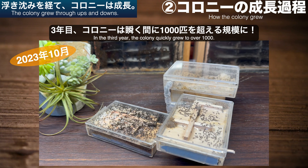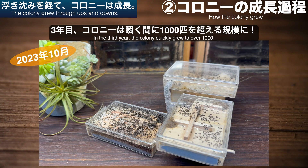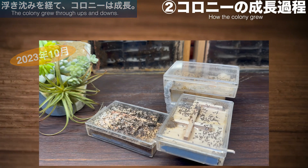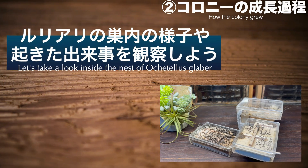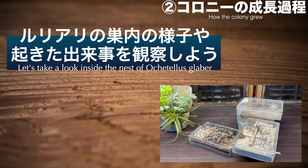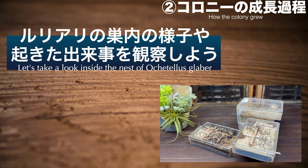2年目の冬に新しい飼育ケースへの引っ越しを行いました。新飼育室と共に迎えた3年目、飼育環境にもよく馴染んだコロニーは加速度的な成長を見せ、瞬く間に1000匹を超えるコロニーへと変貌を遂げました。ここからはダイナミックに成長を果たしたルリアリのコロニーの巣内で見られた光景などをゆっくりと堪能していきましょう。